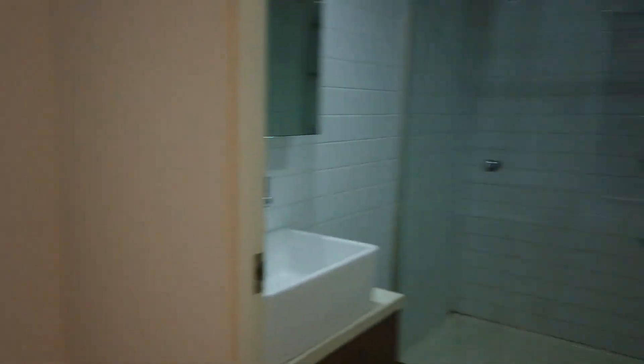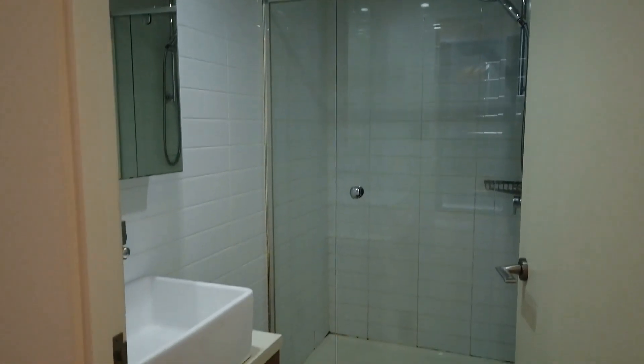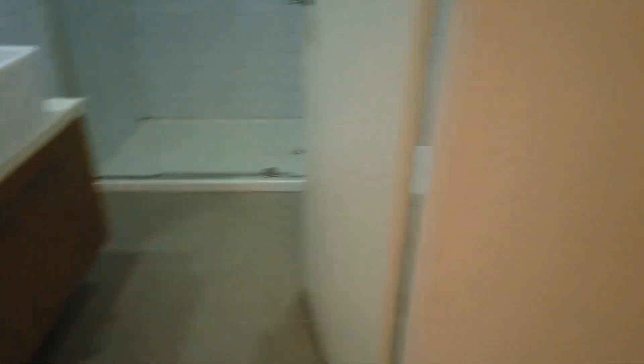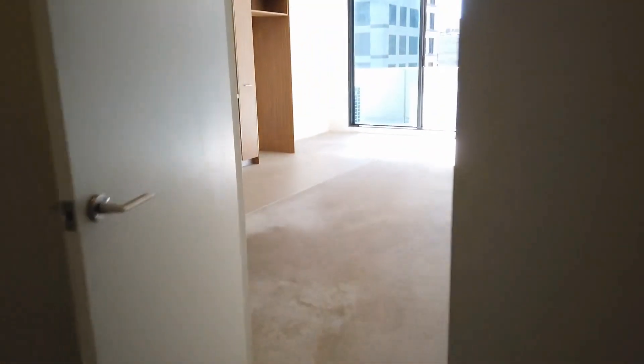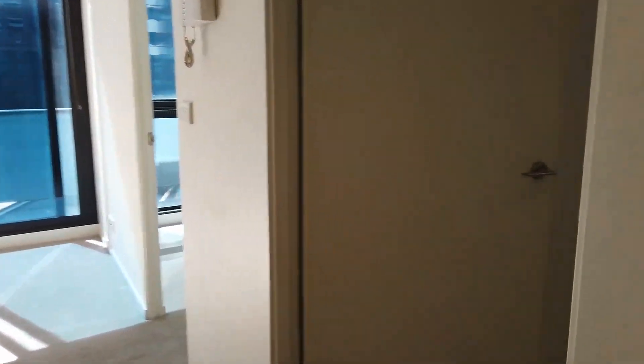This is the main bedroom. From the main bedroom you can have your own ensuite, as you can see. We'll head into the second bedroom in the middle.